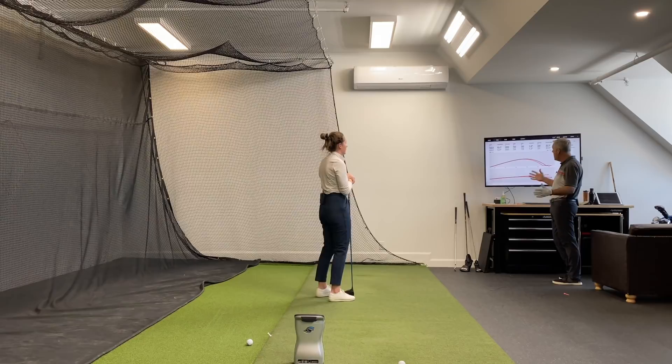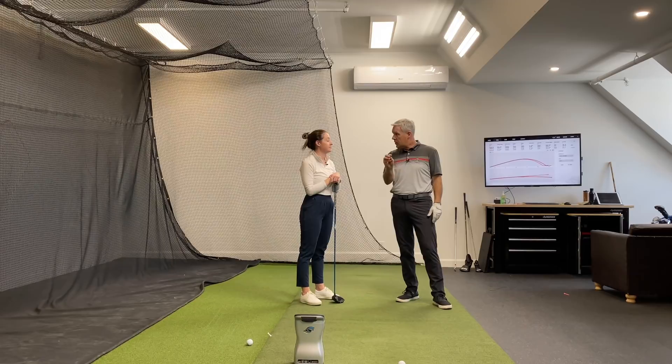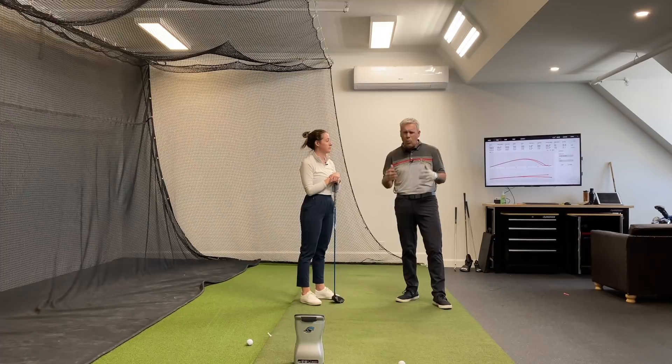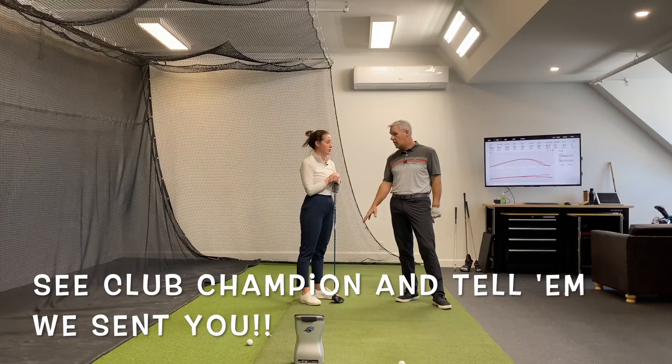We've noticed that with that shaft — thanks again Jesse — dispersion is way better. The centeredness of your contact: you're always close to the center of your clubface, you're no longer in the heel or in the toe. We're no longer struggling to find the center of that clubface, so for all of you out there who are wondering why you're not catching the center of the face and you're following our guidelines at Wisdom in Golf, it's time for a fitting. Because that really made a big difference.